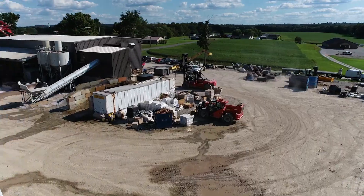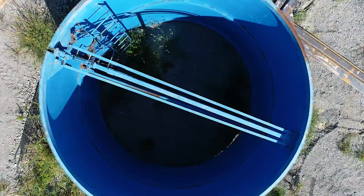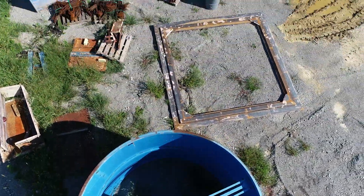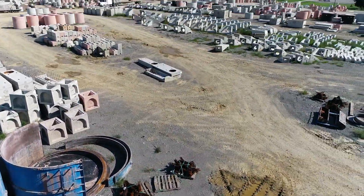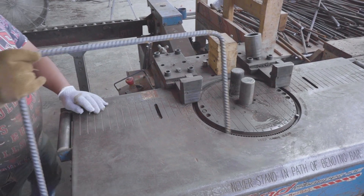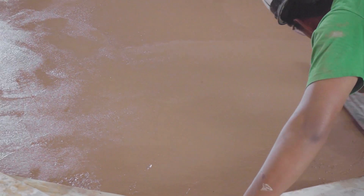Right now we're in the middle of a 25,000 square foot expansion here at Infrastructure Precast. We're adding additional pouring bays for producing precast concrete products, and we're also installing a reinforced concrete pipe machine capable of producing 12 inch through 36 inch diameter RCP.